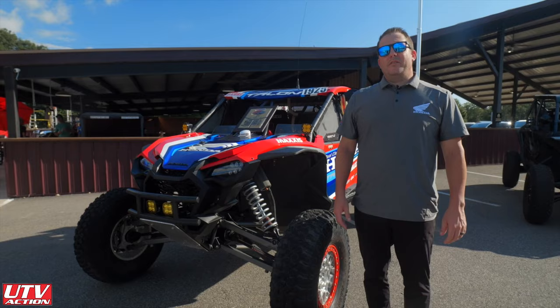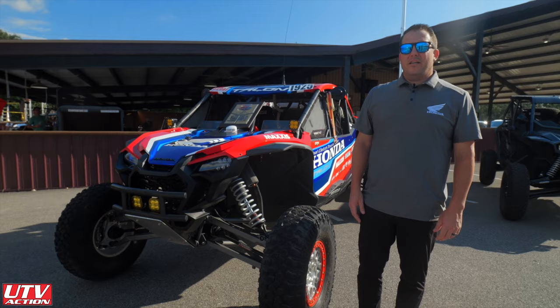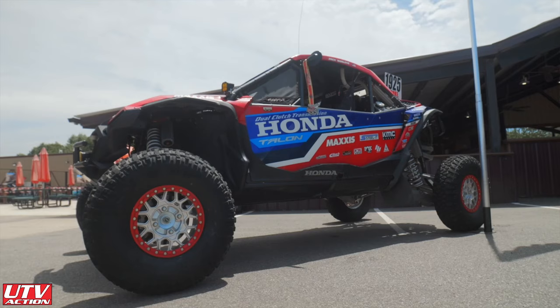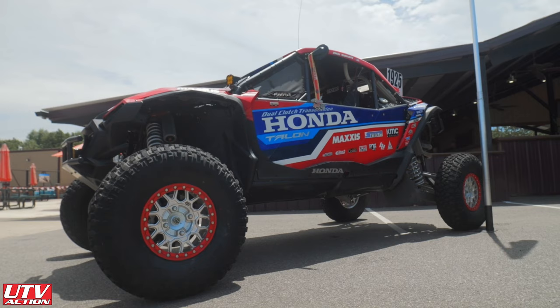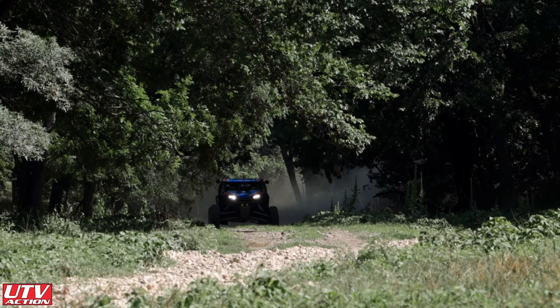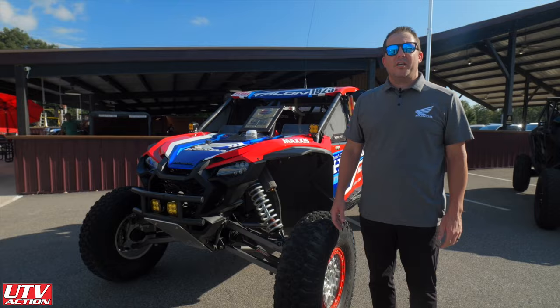I'm Jeff Proctor, team principal of Honda Factory Off-Road Racing. We started this program about nine seasons ago to launch the Honda Ridgeline for the Auto Division at American Honda, and that quickly morphed into running their four-wheel Talon program as well. We've been doing the Talon program now for about three and a half seasons, and it's been incredible to develop these race cars. I can't wait to tell you about this incredible machine here at this Motorsports Park in Oklahoma.